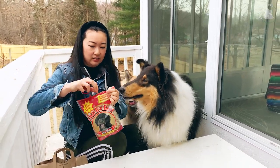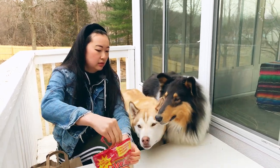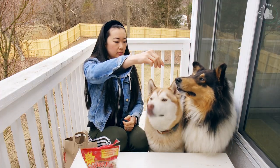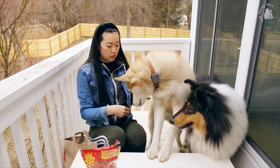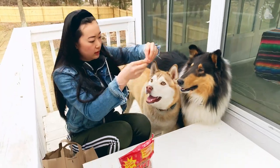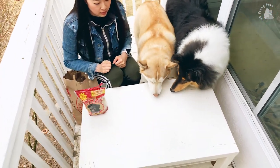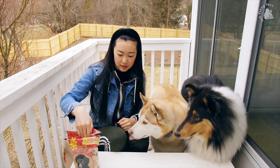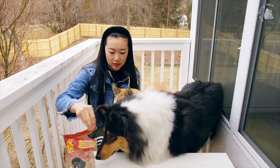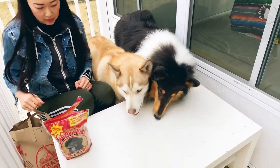Sit! Come on! That's the opposite of sit! Down! Good! You want another one? These are small, here you go.